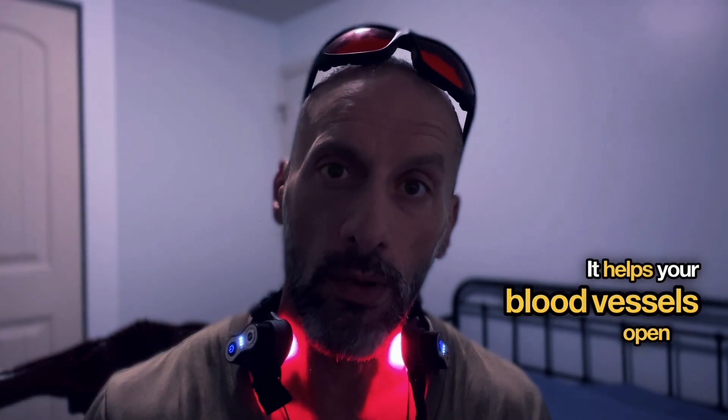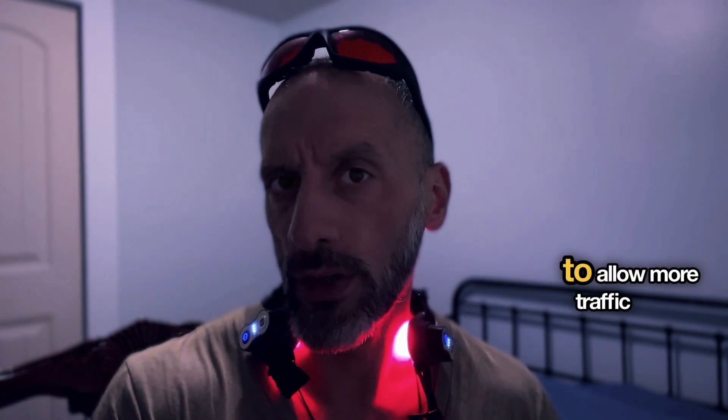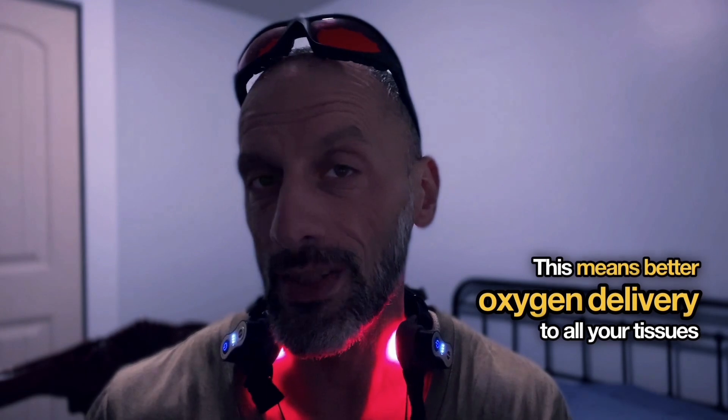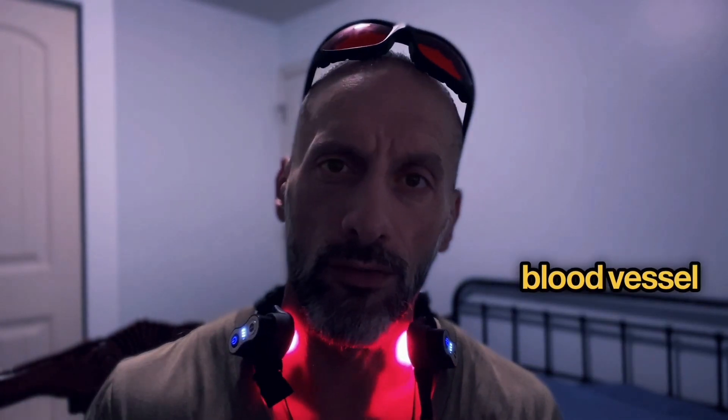Bitter orange fruit extract at 200 milligrams works as your circulation enhancer. It helps your blood vessels open up and improve blood flow — much like widening a highway to allow more traffic to flow smoothly. This means better oxygen delivery to all your tissues and improved blood vessel function.